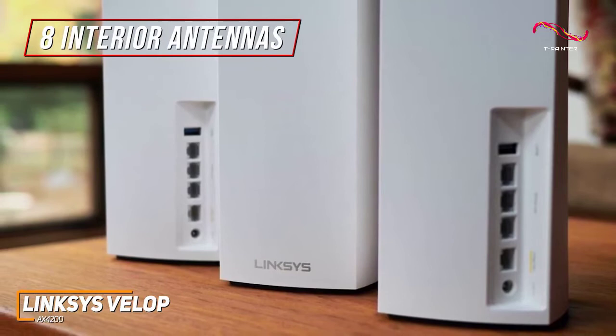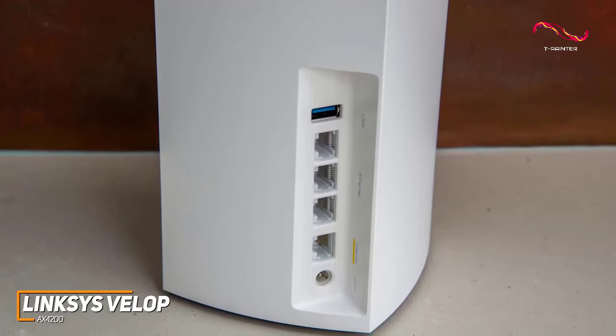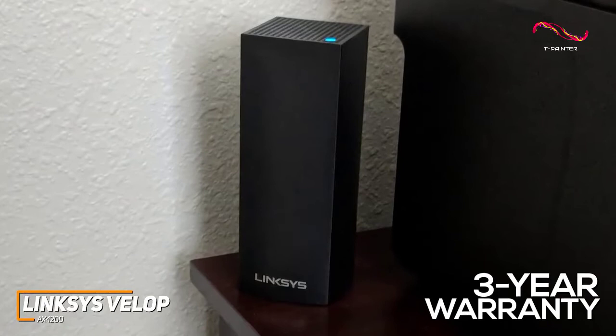Each node comes with a WAN input, three LAN Ethernet ports to increase speeds, and unlike the other options on this list, it features USB 3.0 connectivity to connect external accessories, but it lacks a 2.5 Gbps multi-gig input. I also like that it comes with a 3-year warranty, so you can be sure it's a solid long-term investment.